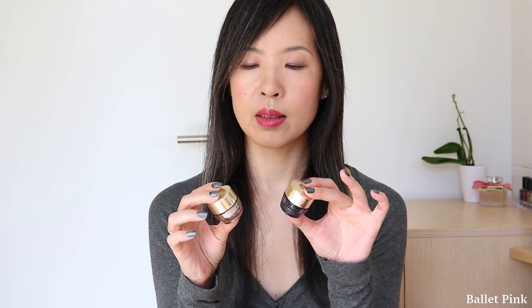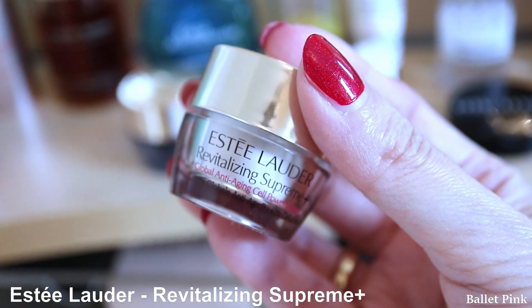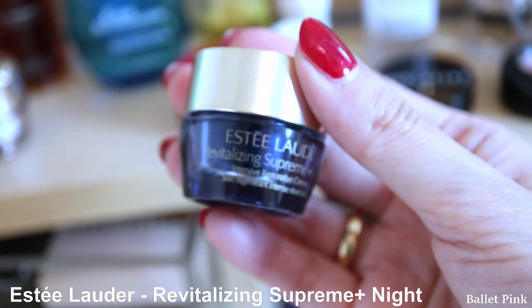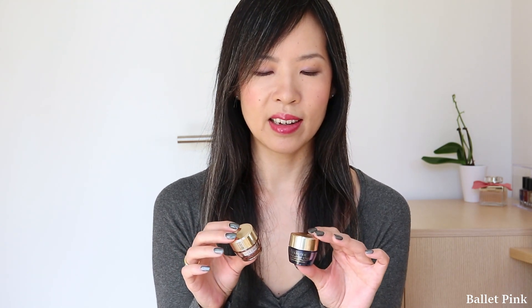Next items are these small day and night creams from Estée Lauder, Revitalizing Supreme Plus. As I said in my collection video, I don't normally buy them because they are too expensive. But I really like them, so when I get them for free, I like to use them.